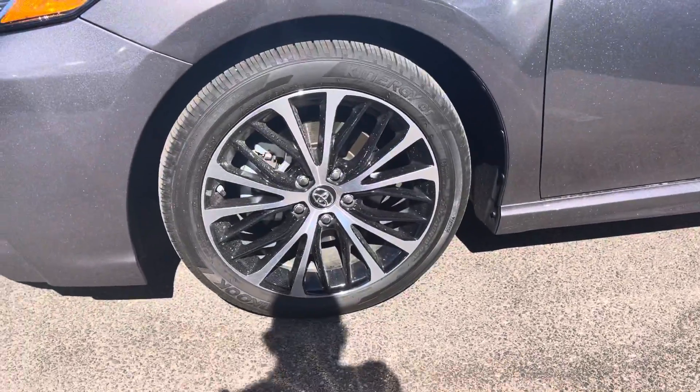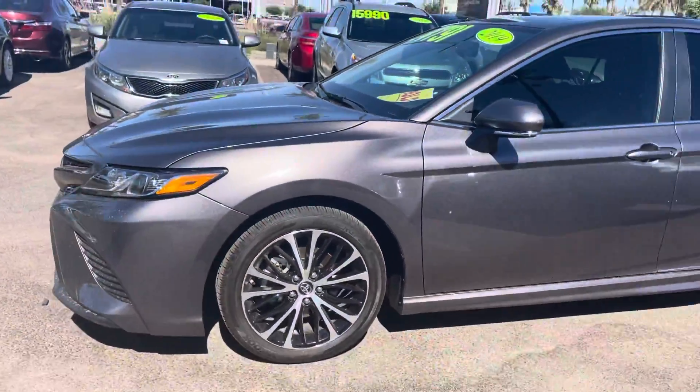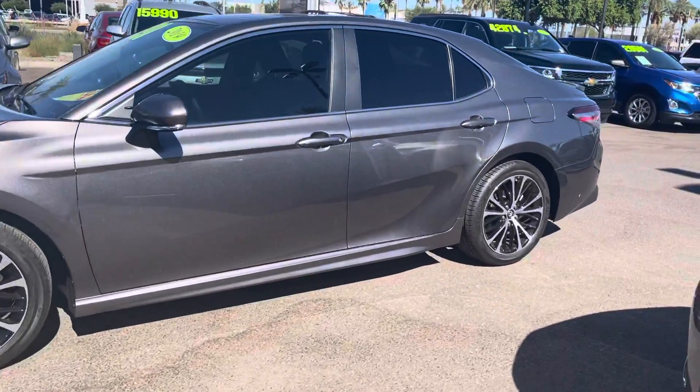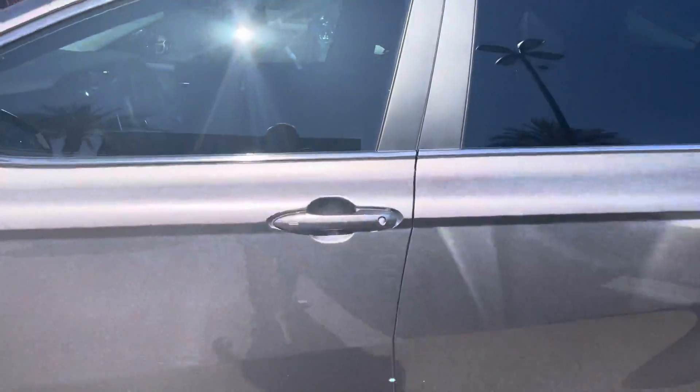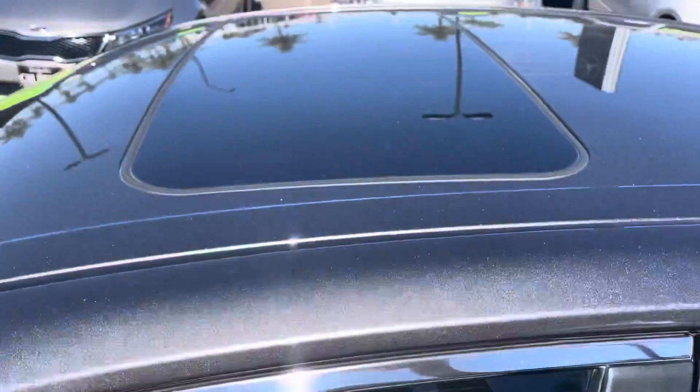Clean wheel, no curb rash. Obviously plenty of tire tread. Really nice metallic gray exterior. It has keyless entry, push-button start. It has a blind spot monitor on the mirror. Moonroof up on top.